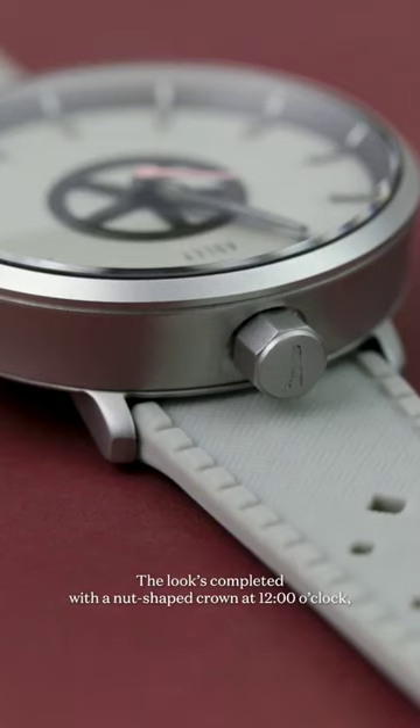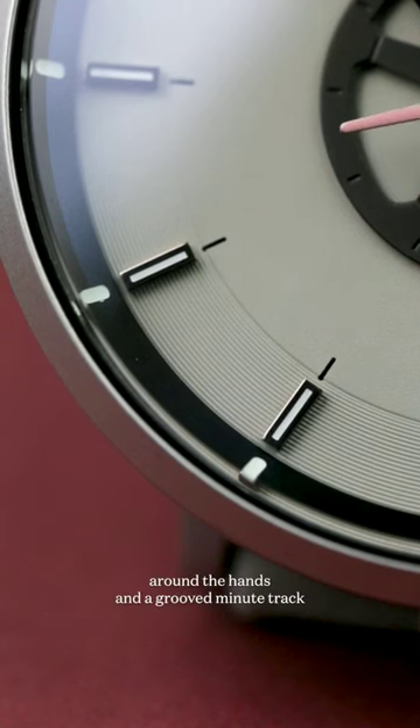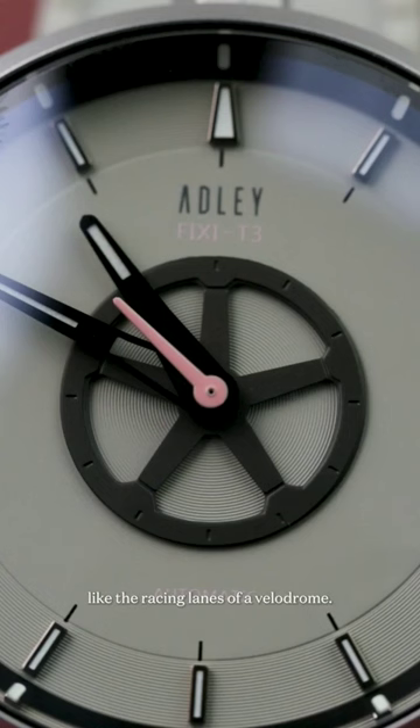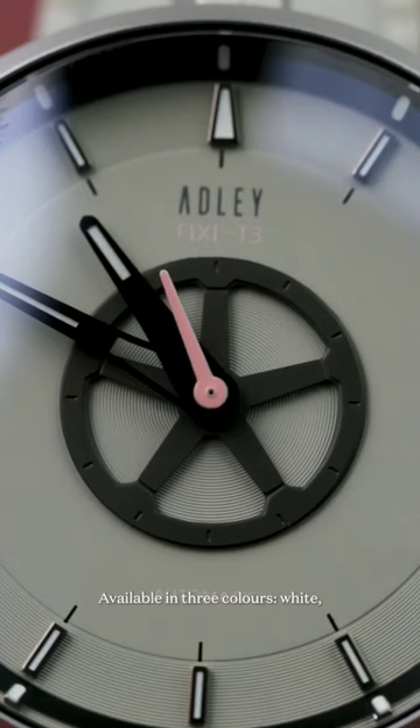The look is completed with a nut-shaped crown at 12 o'clock, positioned to stop it digging into your wrist mid-ride. The dial carries the theme further, with the ring of a fixed gear around the hands and a grooved minute track like the racing lanes of a velodrome.